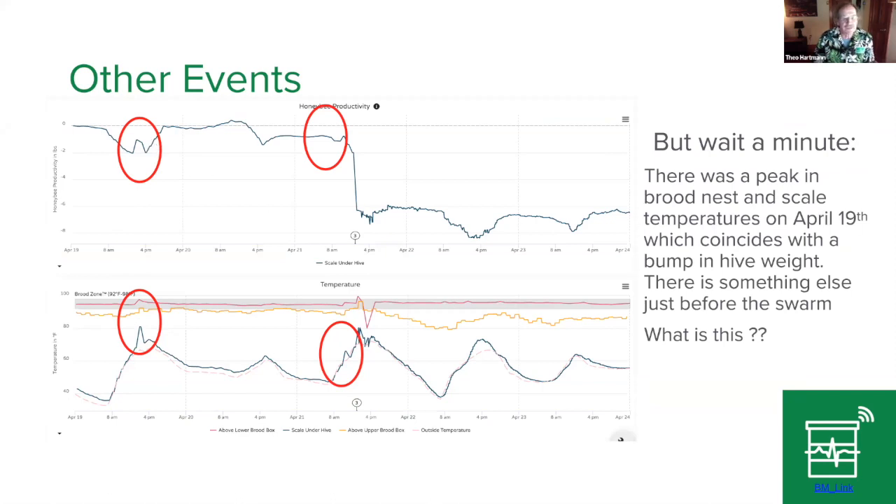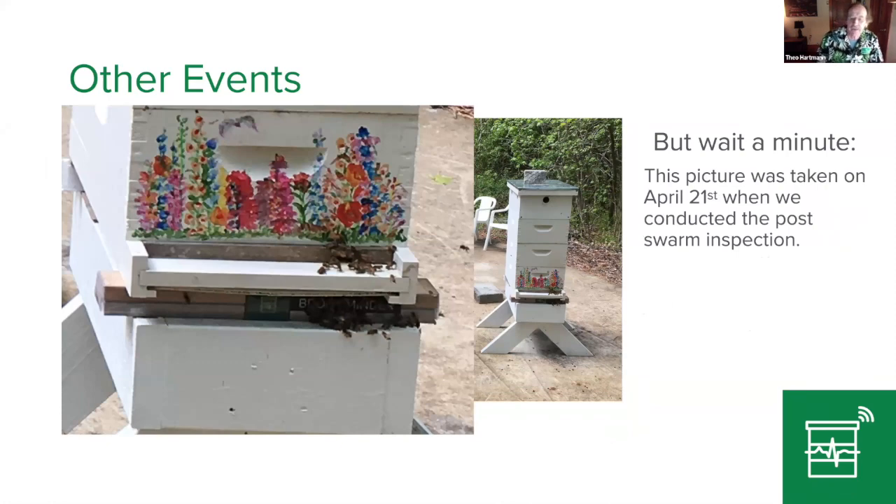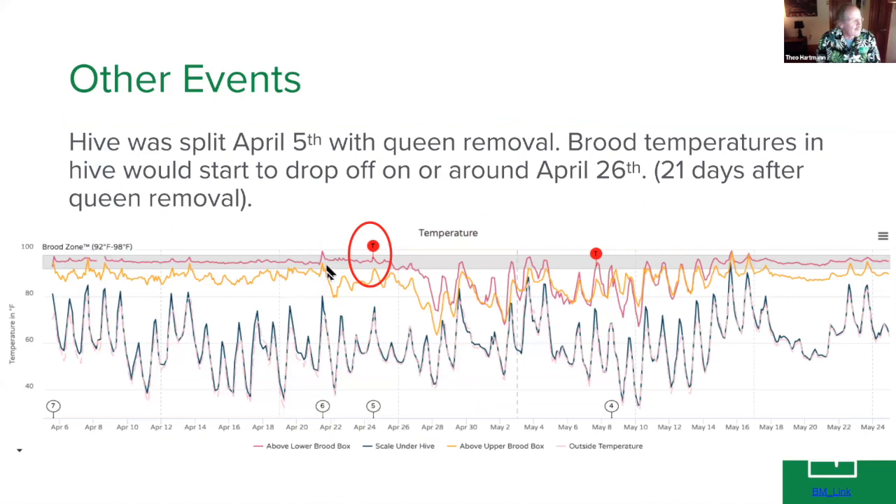The bees were trying to go into the hive but didn't find the entrance. I've seen this on a number of occasions, especially with screen bottom boards. I call it a queen may go out on a mating flight, come back, and not find the entrance, landing on the side of the hive or screen bottom board. When I did the inspection on April 21st after the swarm, I found two virgins in this hive. Remember the hive was split — the queen was removed — and now we have queen cells.